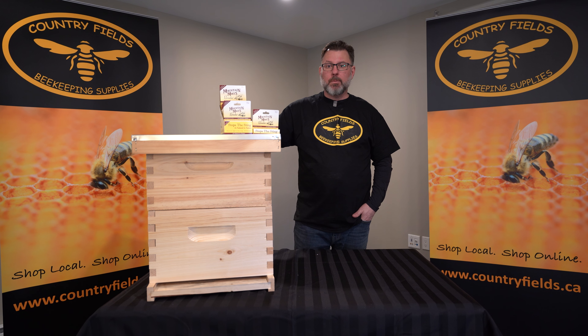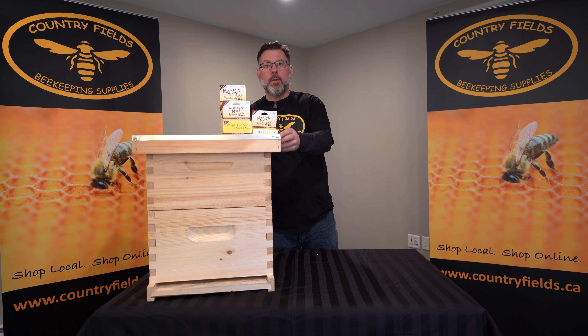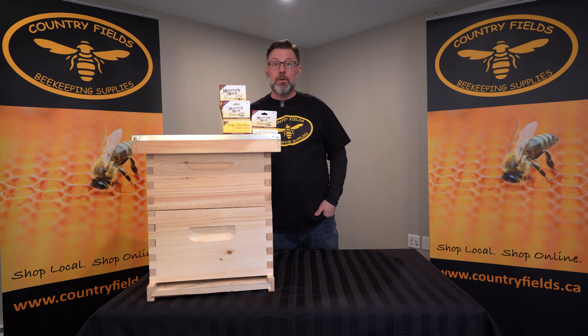Hey guys, it's Tim from Countryfields Beekeeping Supplies. I just wanted to bring your attention to a neat product we have. One of the main things that new beekeepers fear about going into the yard is inevitably you're going to get stung by a bee. How do we deal with that?